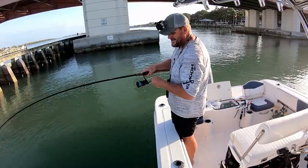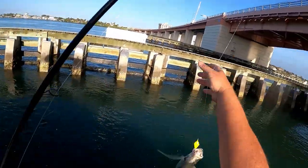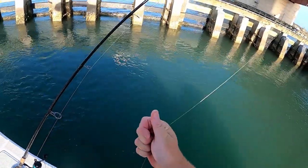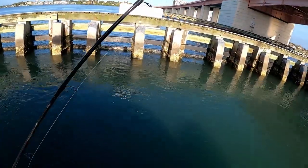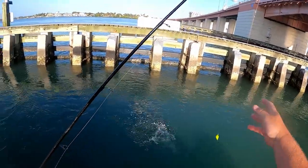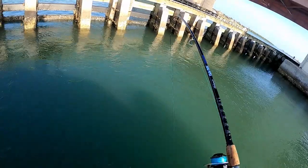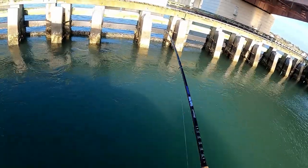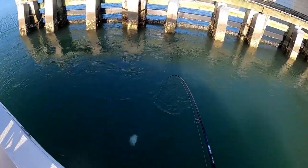There we go — another jack. Man, these are fun to catch. Even though they're kind of small, they still get you excited. How about another jack? Oh yeah, there's a ton of them down there.